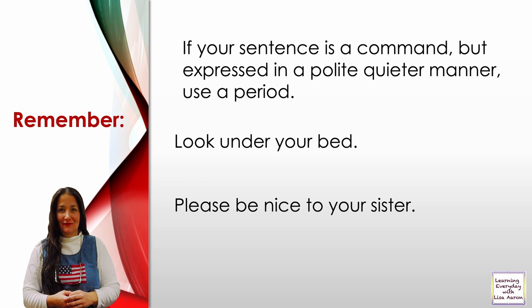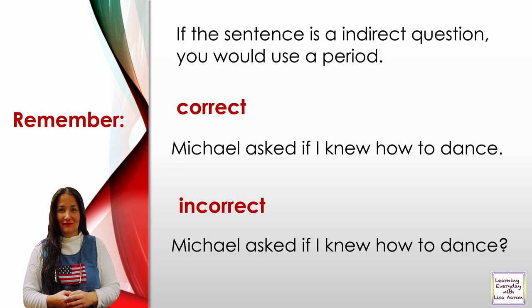For example: 'Look under your bed.' 'Please be nice to your sister.' Remember, if the sentence is an indirect question, you would use a period. Correct: 'Michael asked if I knew how to dance.' Incorrect: 'Michael asked if I knew how to dance?' — that is wrong.